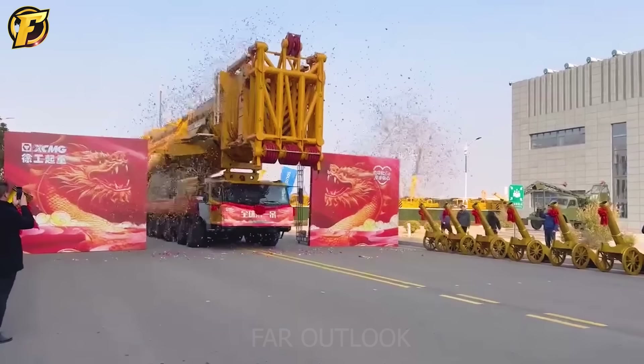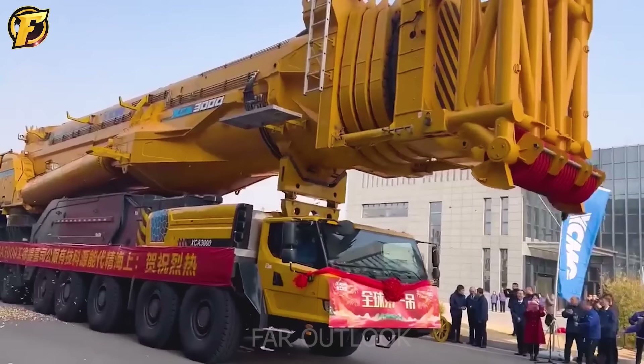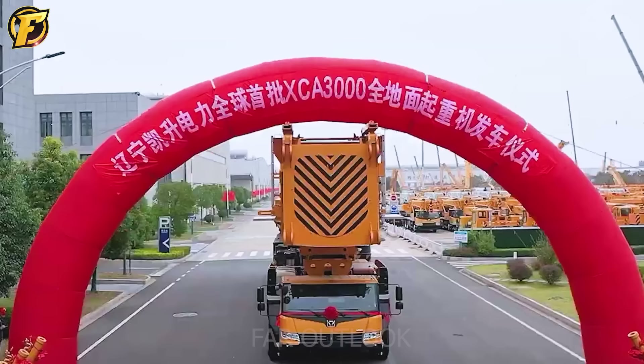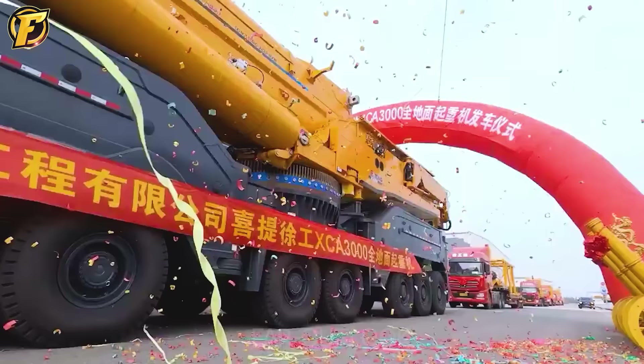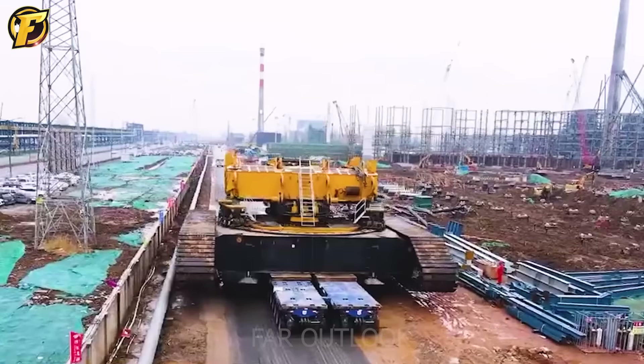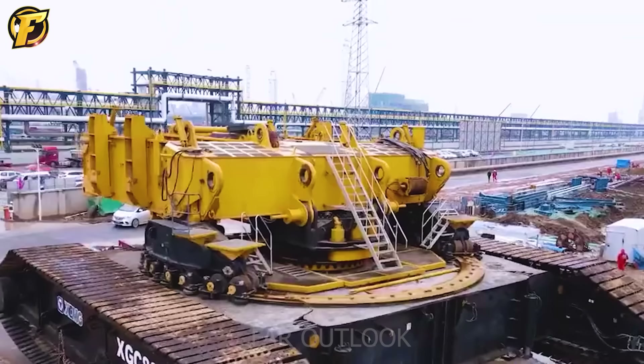XCA 3000 — the world's most powerful wheeled crane. With impressive technical specifications such as a lifting capacity of up to 3,000 tons and a maximum lifting capacity of 190 tons at a height of 160 meters, the XCA 3000 makes a strong impression.